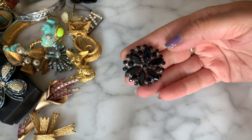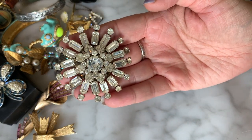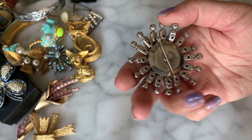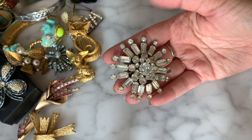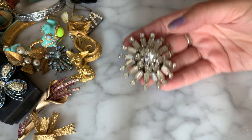Tons of brooches in here — this is a super fun bag, all the things I like. Oh — speaking of which — this is a vintage Weiss brooch! Big, rhinestone, statement-making, and it's missing a rhinestone right there. On the back it's marked Weiss. This is a common size so maybe I'll be able to replace that stone — it's a really pretty Weiss brooch.